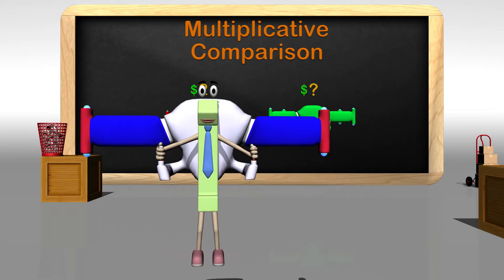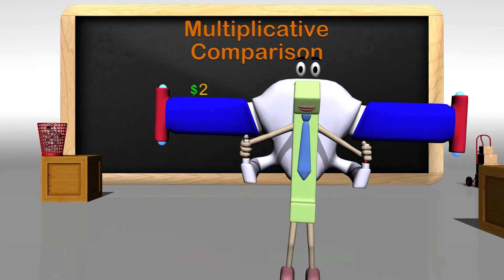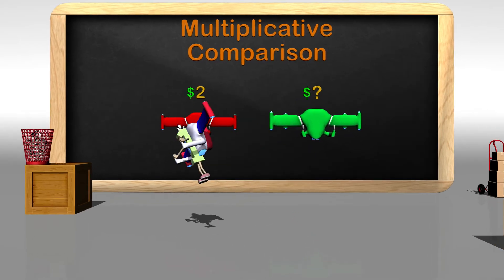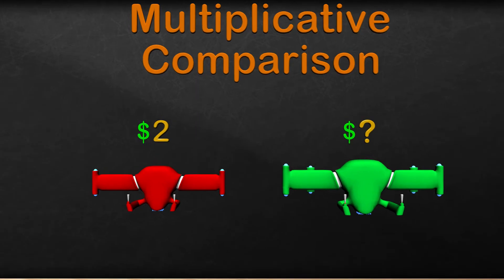Hey guys, thanks for joining me today. Can you help me with something? Come on over and let me show you. As you can see, my jetpack is acting up, and I want to get a new one, but I am confused about the price. The red jetpack on the left is $2. The green jetpack on the right is 3 times the price of the red one. I don't know what the final price of the green jetpack is. Maybe after learning from my friend, we can figure this out.